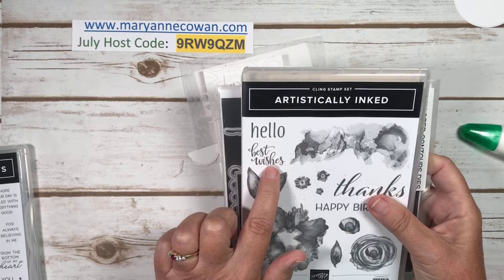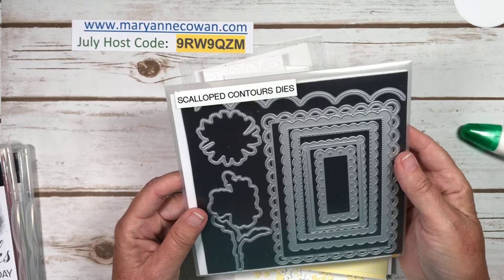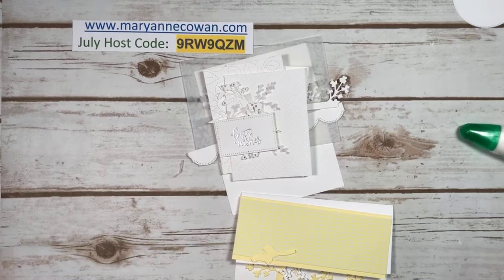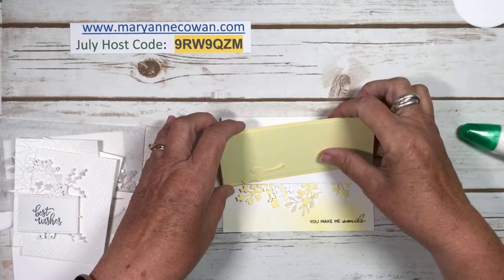The other things we're going to be using today: Artistically Inked — just the little sentiment 'Best Wishes' on the second card — and Scallop Contours on the second card. So those are the products and let's get started. This yellow card I've had on my desk to do in a Facebook Live for a long time, and then I just end up using it doing something else.